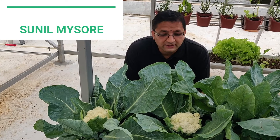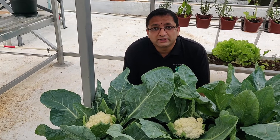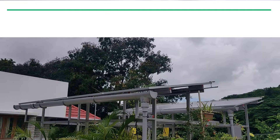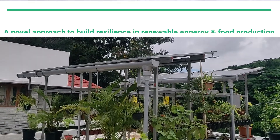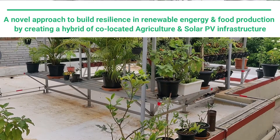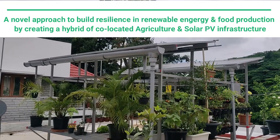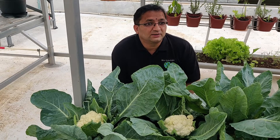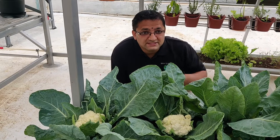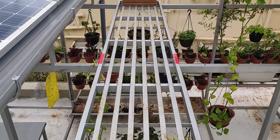Hi, this is Sunit. We are at the site where we have installed an agro-photovoltaic system in Bangalore. An agro-photovoltaic system is a solar powered system where there is a practice of gardening or growing vegetation below the solar panels. One of the easiest places to grow vegetables is between the rows of the solar panels, that is below the walkway.